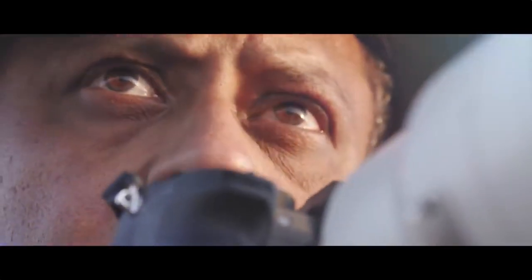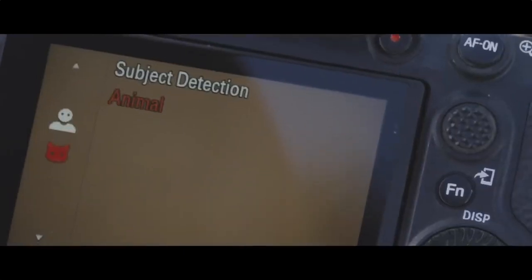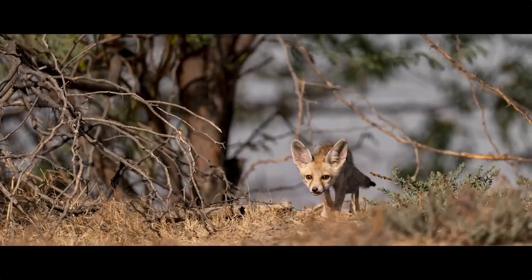Spotting animals in the jungle might take hours, and losing them just a moment. But with Sony's animal eye autofocus, you'd never lose the eyes of animals even in difficult light conditions.